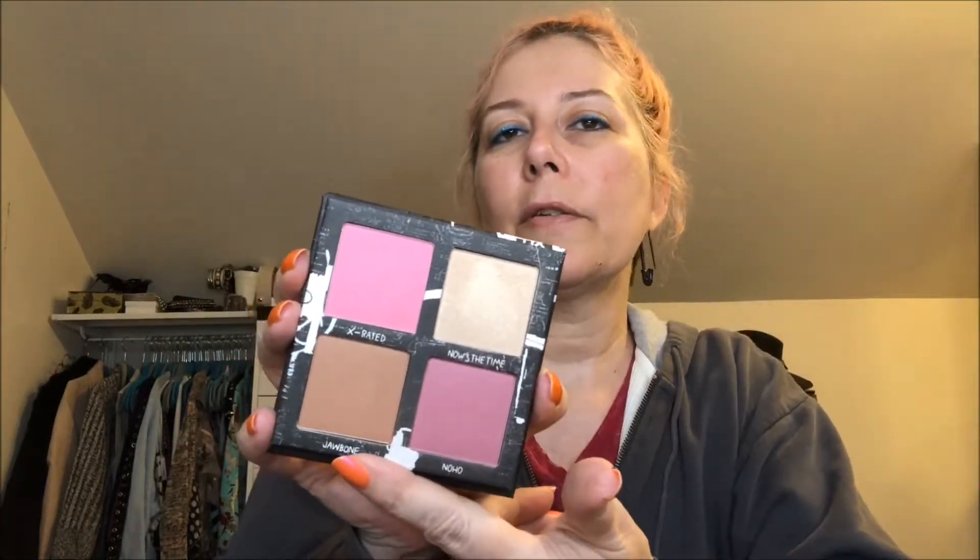Let's start with my Urban Decay Jean-Michel Basquiat collab face palette. It folds all the way back and has lovely artwork. It has two really beautiful blushes, a highlighter, and a bronzer — they're all really nice. I haven't used this in a while since I've been doing this makeup basket deal, so I really want to play with it. The color names are X-Rated, Noho, X-Rated, and Jawbone — should be really fun.